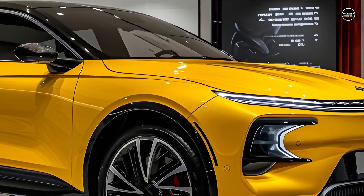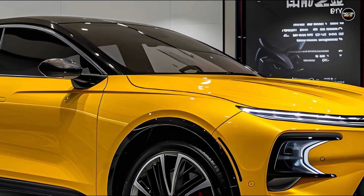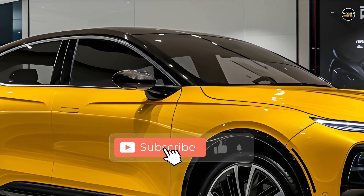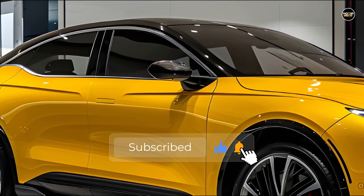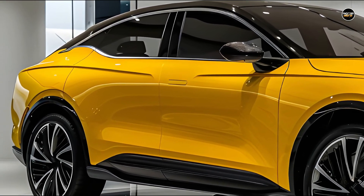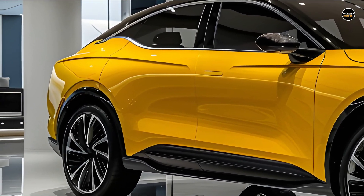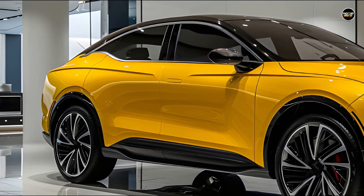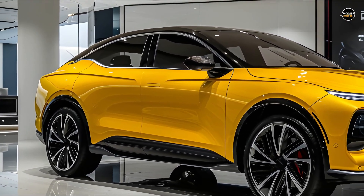The primary objective of this improvement is to enhance endurance. Specifically, the power battery pack capacity of the entry-level vitality design has been raised from 32.256 kWh to 44.928 kWh. Additionally, the CLTC pure electric range has been extended from 302 km to 420 km.